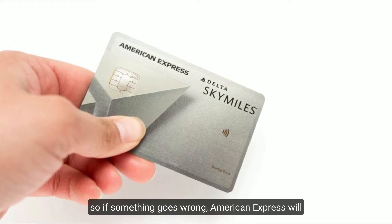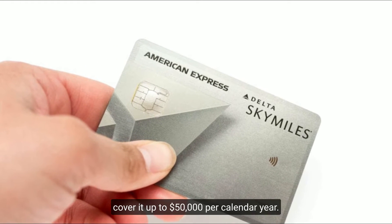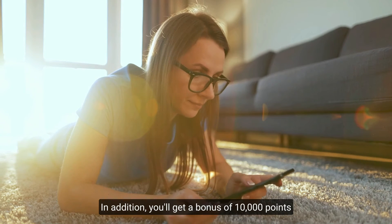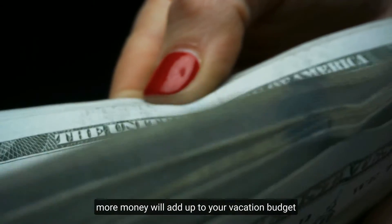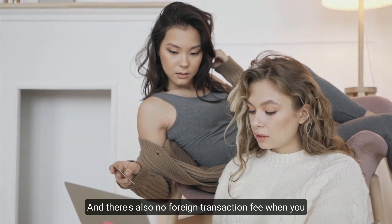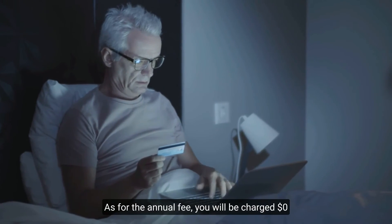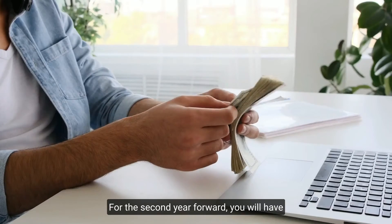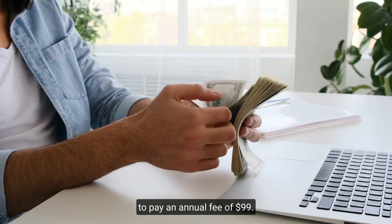You are automatically enrolled in purchase protection policies for eligible purchases, with American Express covering up to $50,000 per calendar year if something goes wrong. You also get a bonus of 10,000 points for referring a new customer. There is no foreign transaction fee, and the annual fee is $0 for the first year, then $99 from the second year onward.